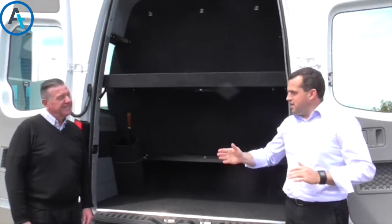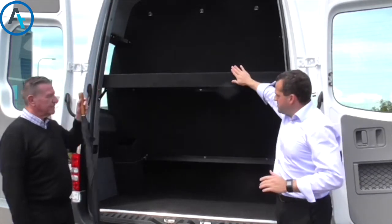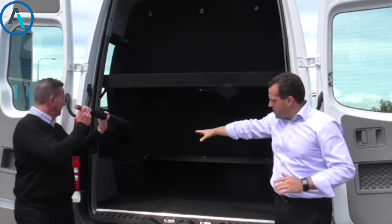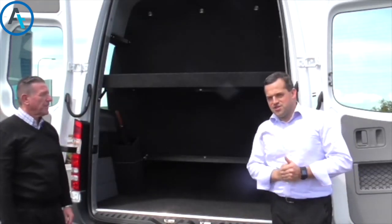Here around the back of the vehicle we've got a fully lined luggage bay. We have a shelf for parcels and smaller items at the top, and we have an umbrella stand in the back for those rainy days — you never know when you're on tour.